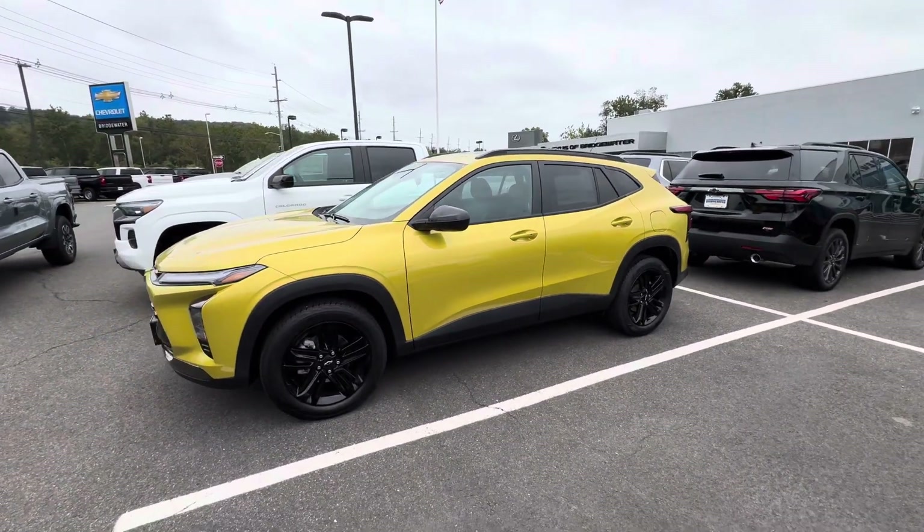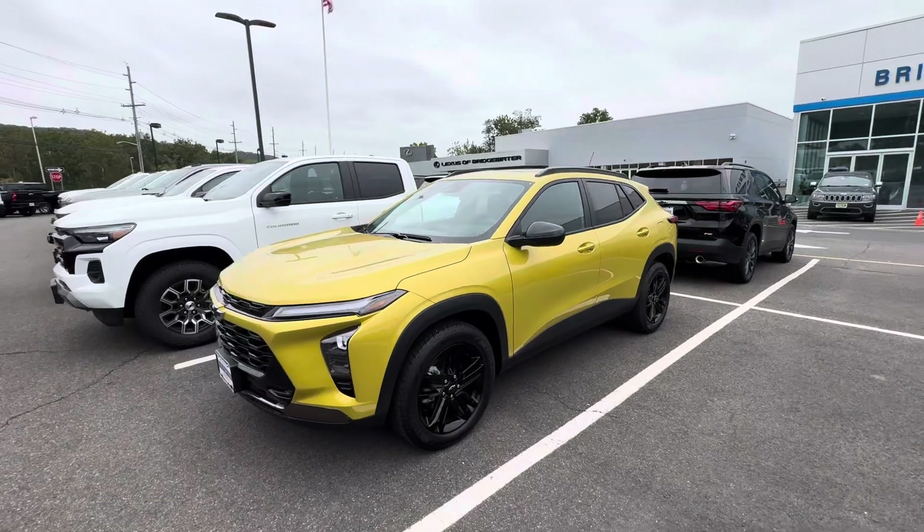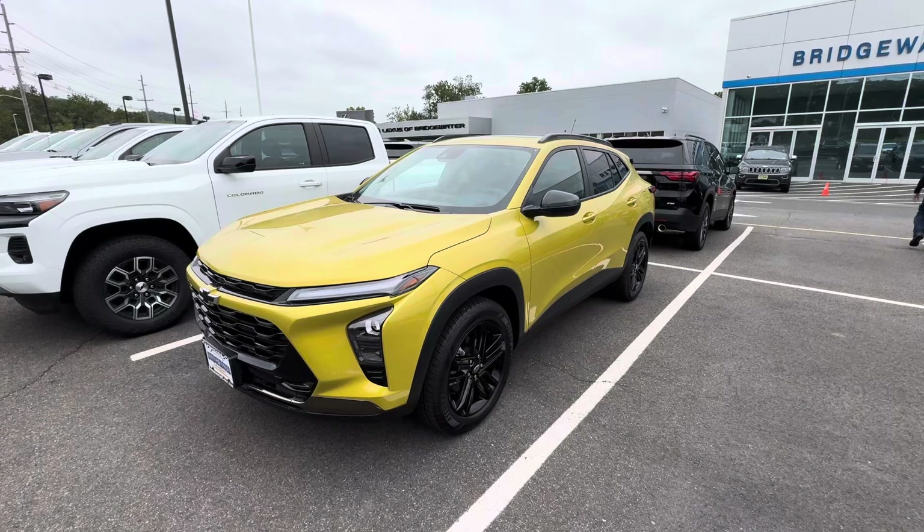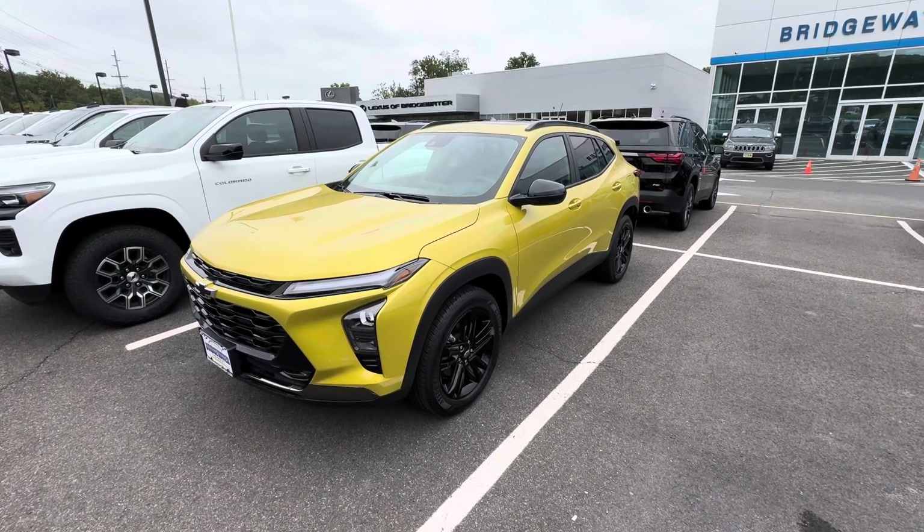Aside from that, it's the last one we have in stock — we have more on the way coming. Bridgewater Chevy and I would love the opportunity to earn your business. Once again, my name is Sal with Bridgewater Chevy. Hope you're enjoying — thank you so much.